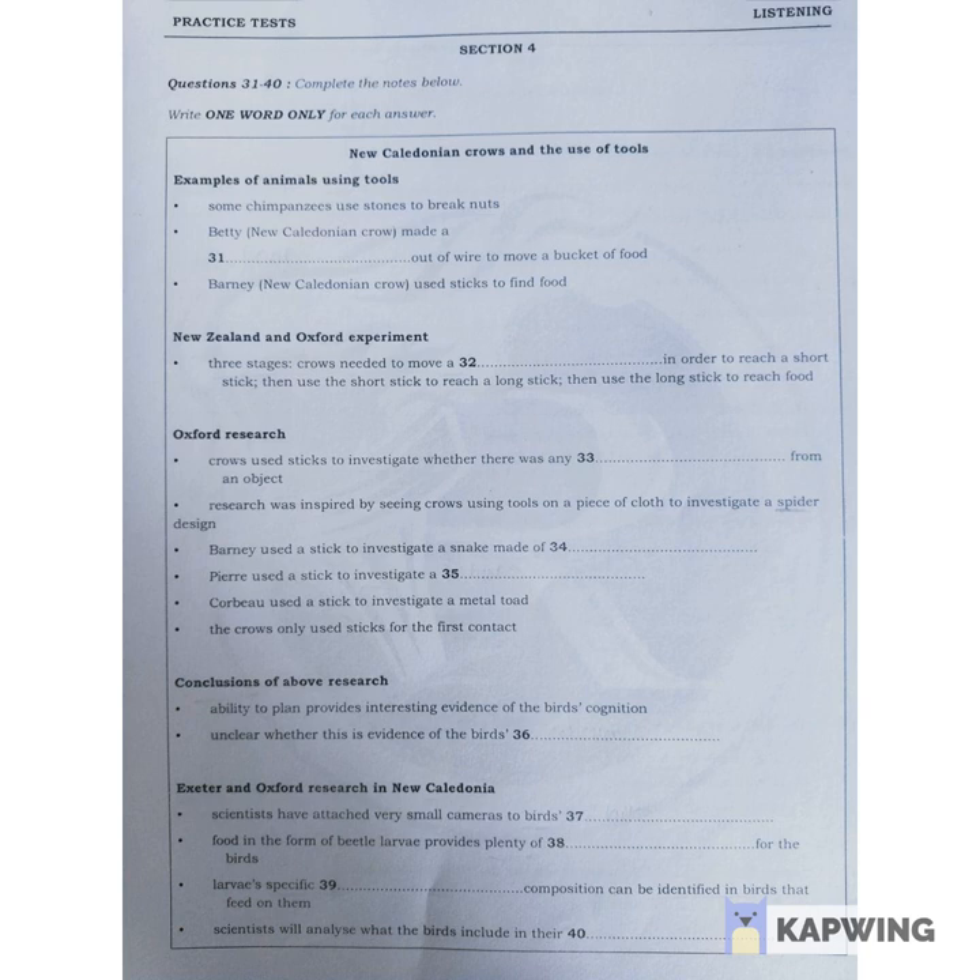The birds are masters at using sticks to find their food, in particular beetle larvae from the trees. It's possible that the birds can derive so much energy from these grubs that they only need to eat a few each day. This would mean that they wouldn't have to spend most of their waking time searching for food, as most animals do.